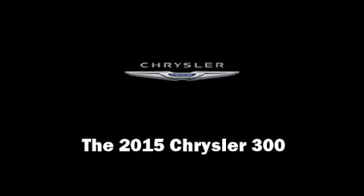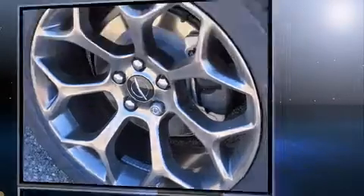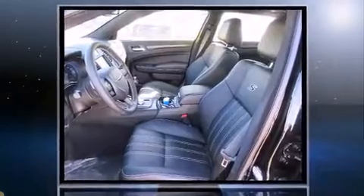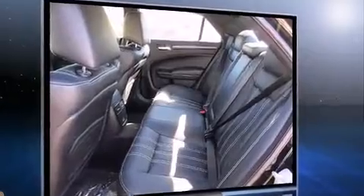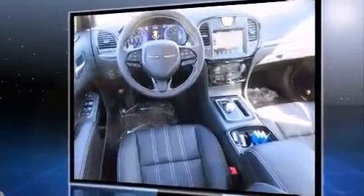Step into the 2015 Chrysler 300. This four-door, five-passenger sedan offers the features and options for which you've been searching. It features an automatic transmission, rear-wheel drive, and a refined six-cylinder engine. A wealth of standard features means that you no longer have to sacrifice.